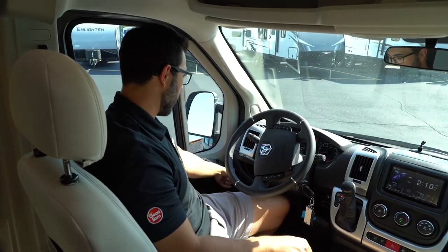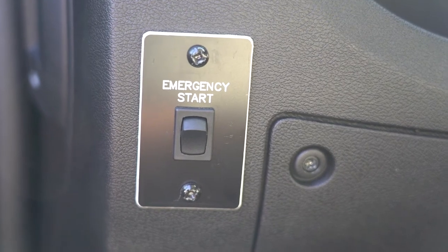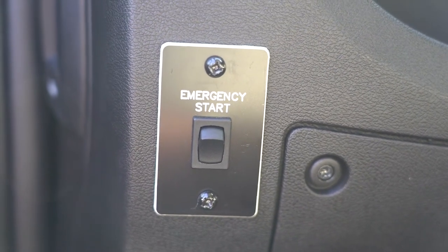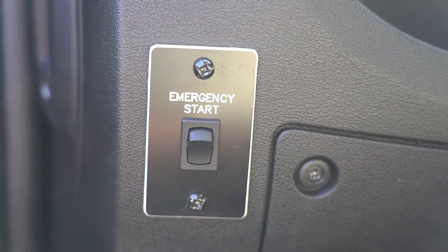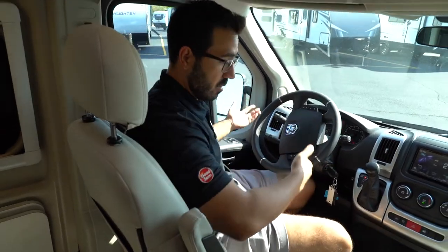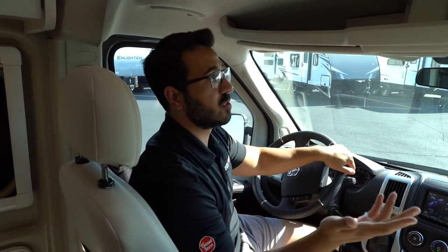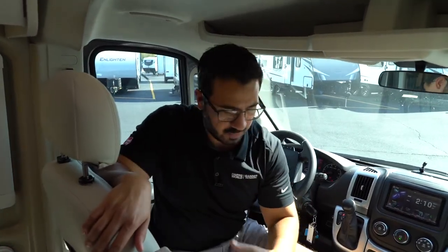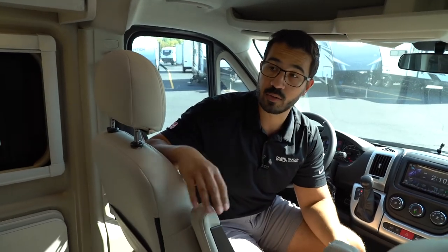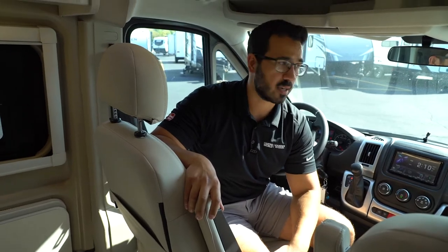One of the things you'll often have is an emergency start. If your chassis battery ever goes dead, you can hold this and start the vehicle — it will pull off your house battery so you're not stuck in the middle of nowhere with a dead chassis. That's always something you'll want to find. Also, adjust your mirrors and make sure everything is good to go. With the Class B, a lot of times your seats do turn around as well, so you can utilize that as living space, though that's not the case in all of them.